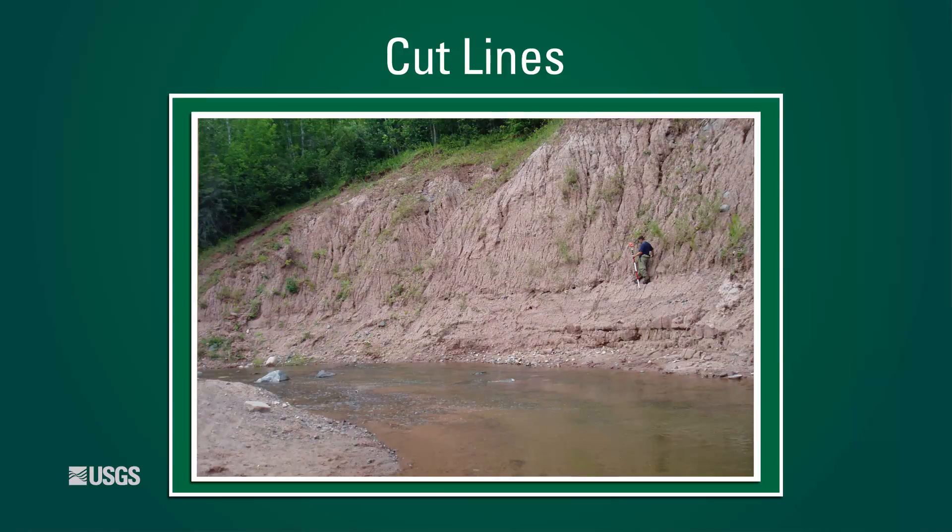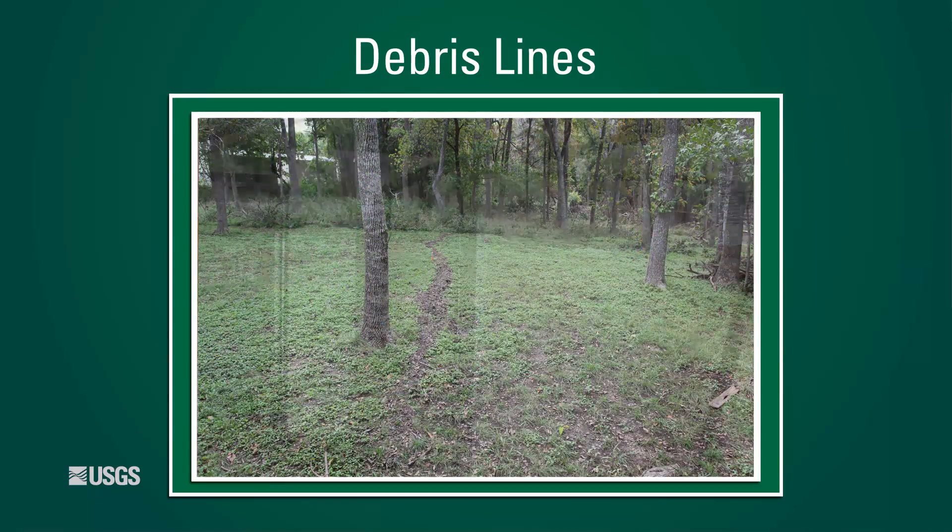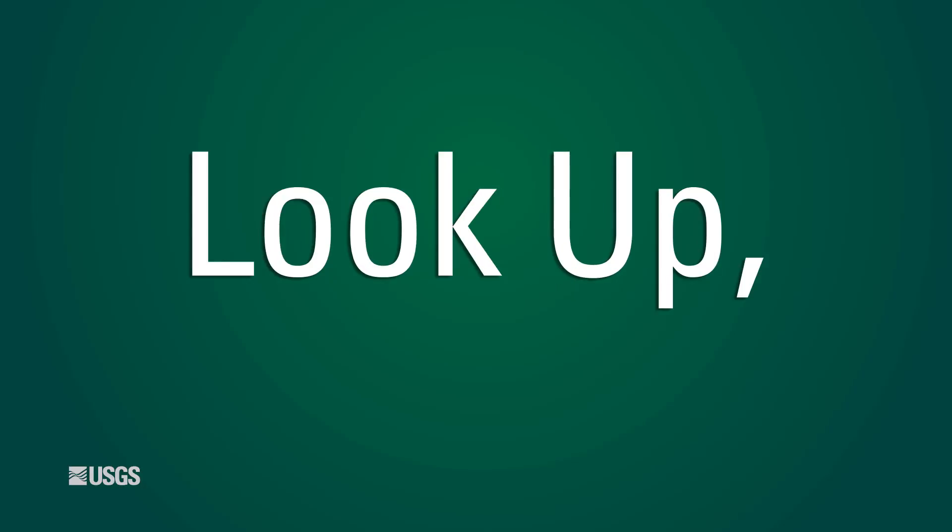When searching for high watermarks in the field, you'll commonly come across wash lines, cut lines, debris lines, and seed lines. The first step is always to stop, look up, and visualize the flood. This will help you understand and visualize what kind of flow occurred at your location, as the type of evidence left behind and its quality will differ between tranquil and rapid flow events. However, be aware that both scenarios can be present at the same site. It is up to you, the hydrographer, to locate the best high watermark evidence.